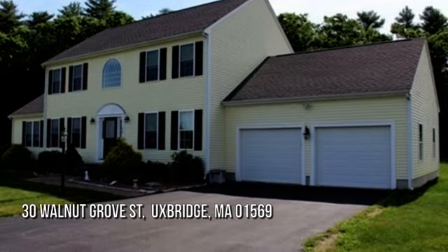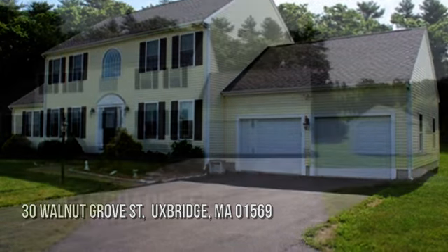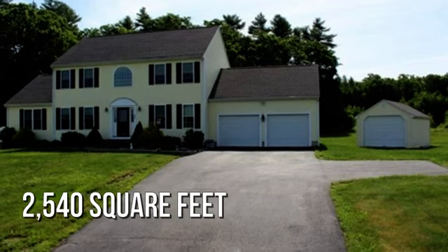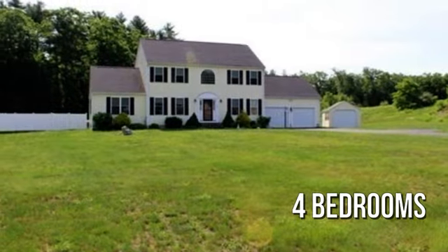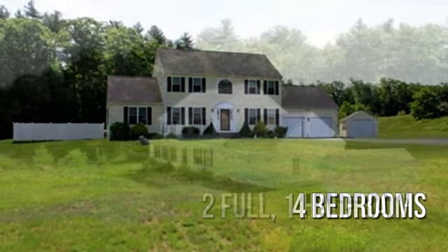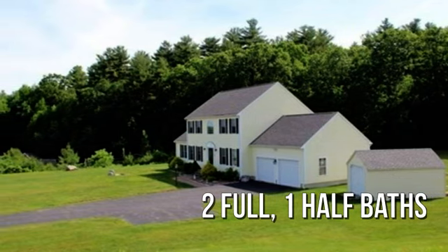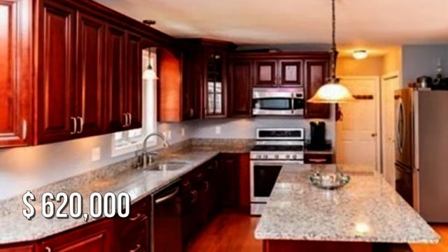Searching for the perfect home? This charming property offers over 2,500 square feet of living space, featuring four bedrooms with two full and one half bathroom. This property is currently listed for under $625,000.